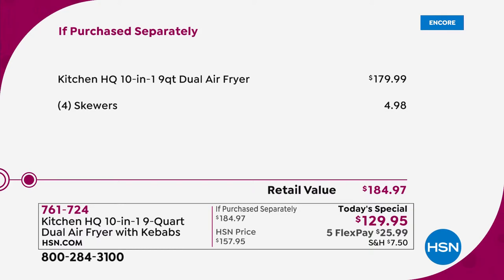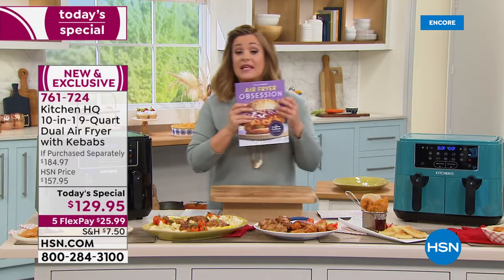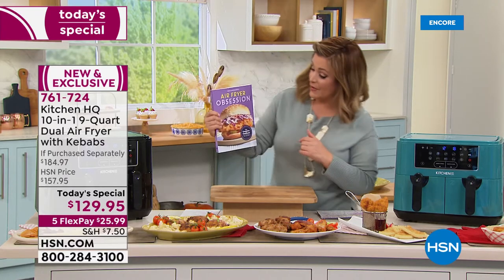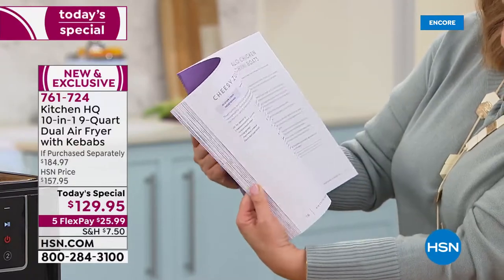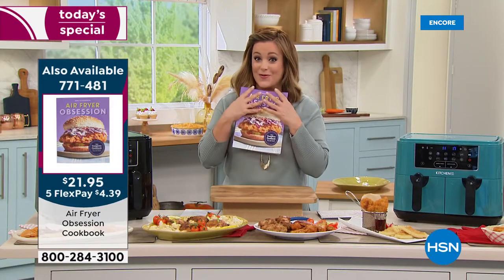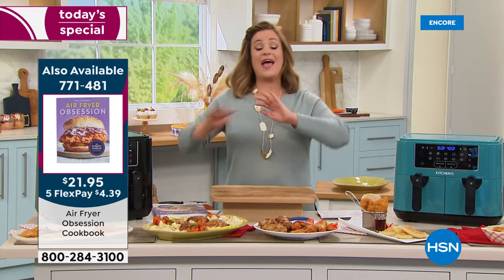The Kitchen HQ 10-in-1 is the largest capacity at the lowest price we've ever done — $179.99 — and we are $50 below that price and threw in the kebab skewers. If you're picking this up as a gift, we have very limited quantities of the Air Fryer Obsession Cookbook. And our good friend John Florell is standing by — 210 pages of delicious inspiration and recipes to make the best out of your brand new Kitchen HQ air fryer.